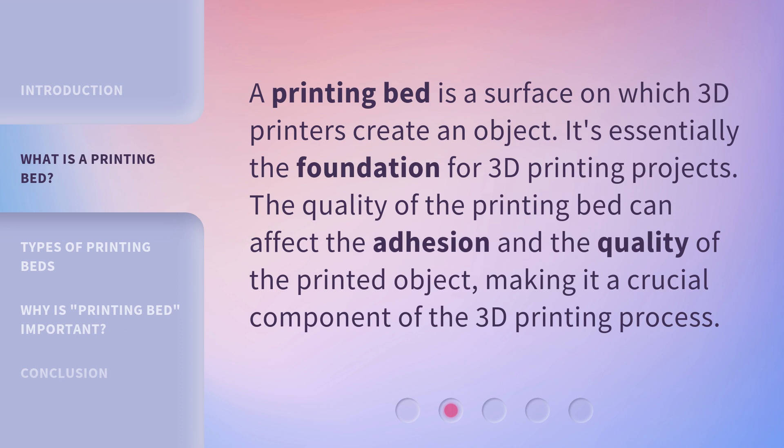A printing bed is a surface on which 3D printers create an object. It's essentially the foundation for 3D printing projects. The quality of the printing bed can affect the adhesion and the quality of the printed object, making it a crucial component of the 3D printing process.